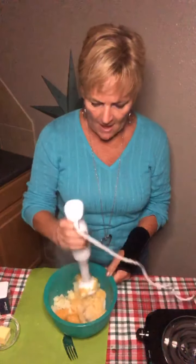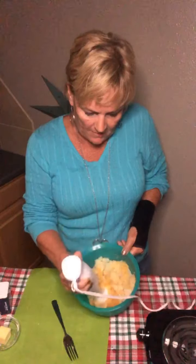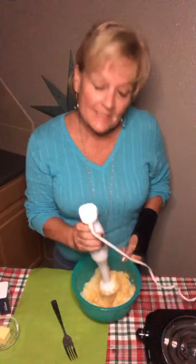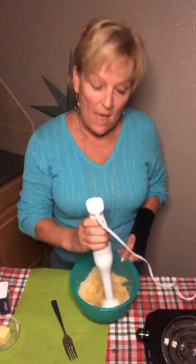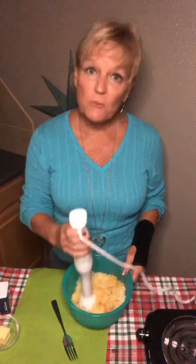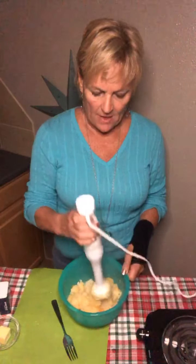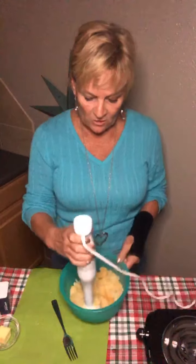If you want, you can use a Cuisinart or food processor instead. As you can see, they're already starting to look like mashed potatoes. Now, on Texas Last Diet we always like to include some fat. You don't want too much fat because if your body can't break it down it slows you down, so you want to limit it. I have two servings of vegetables here.